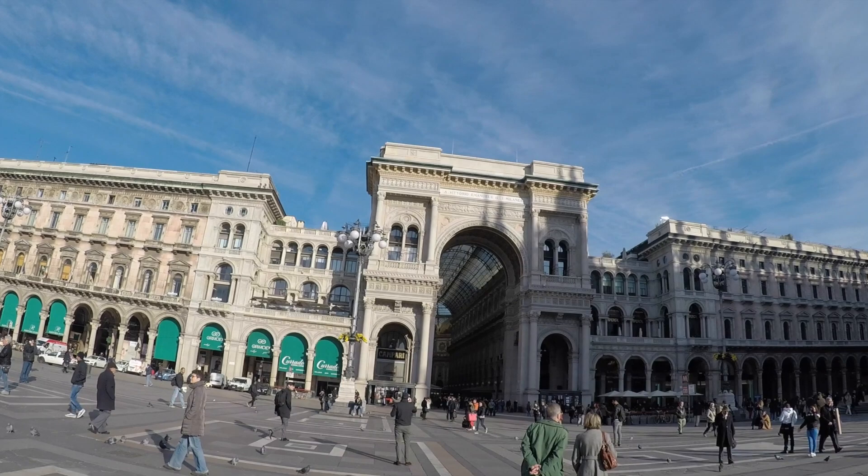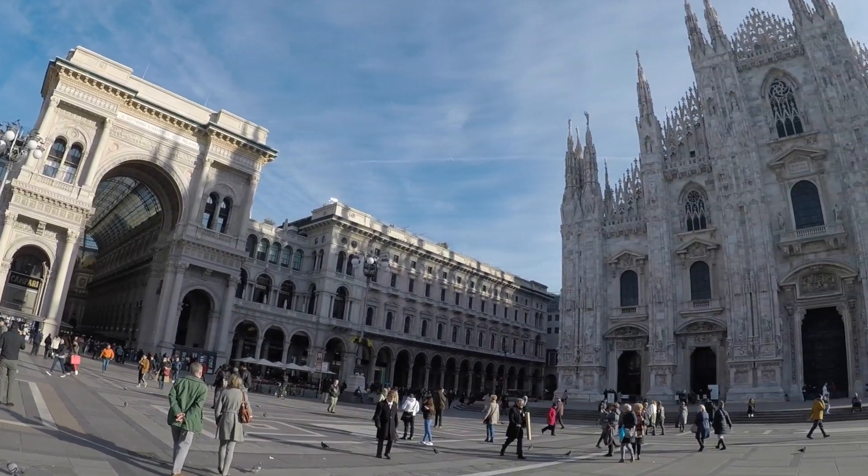Hey guys, welcome back to the channel, and if you are new, welcome! My name is Aurora. Right now I am currently in Milan, Italy — a very, very beautiful city. I am in love with everything here.